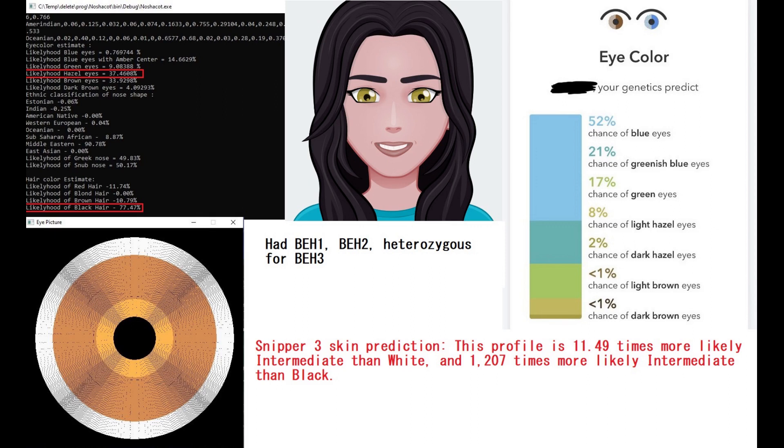She had BH1 and BH2, which means that 23andMe would predict her to have blue eyes — you can see that prediction on the right of the screen. However, she most likely did not have blue eyes because of other exotic genotypes, mostly having to do with other genes related to skin color and hair color, such as SLC45A2 and SLC24A5.